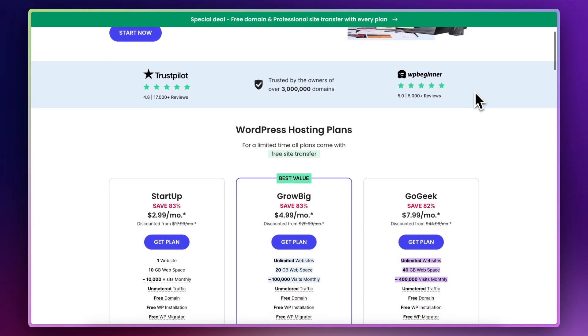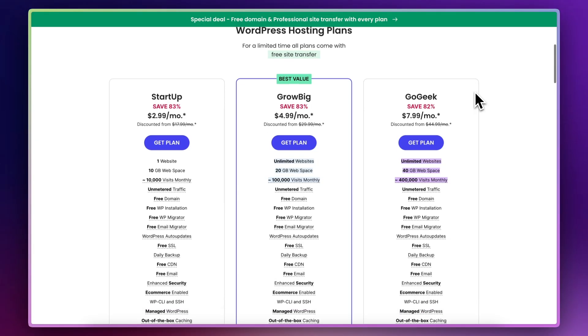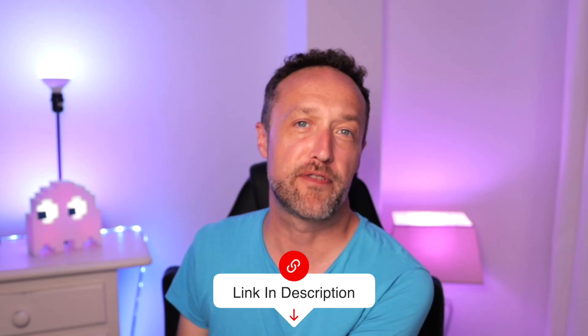They have a nice introductory rate of just £2.99 on their basic plan, but this jumps up considerably on renewal all the way up to £17.99. Another negative is that on the lower plans you don't get a lot of storage space — the basic plan, for example, only has 10 gig, which isn't a problem if you're not hosting loads of videos and images, but compared to some of the other companies featured in this video it is pretty small. Despite those two things, I'd certainly recommend SiteGround — do go take a look at their website for more information.